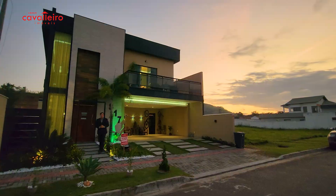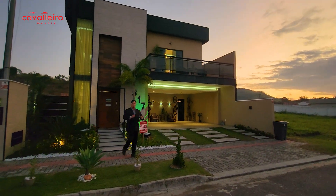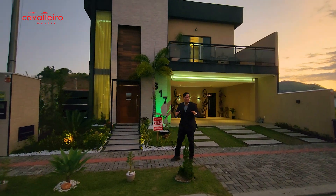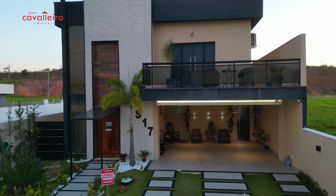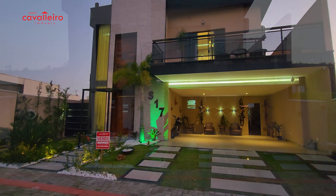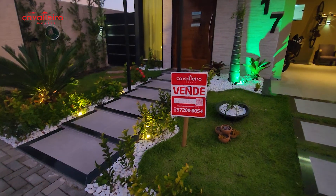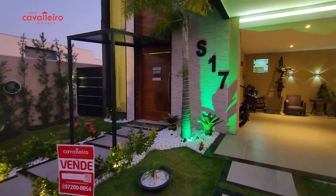I want to invite you to watch another video offer from Cavaleiro Imóveis, this time a spectacular house. We're going to show you the house at the end of the afternoon, at the end of the night, just to see how beautiful it is — the landscape of this house. There's our placard of Cavaleiro Imóveis so you already know the number and can get in contact with the corretor right at the end of the video.